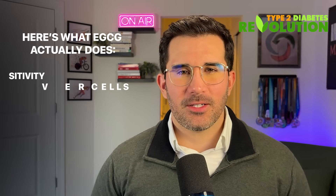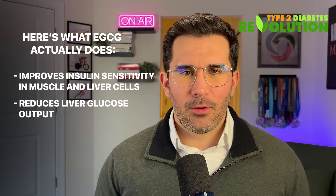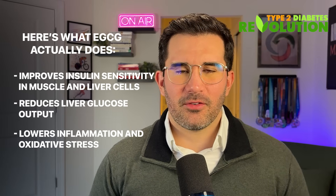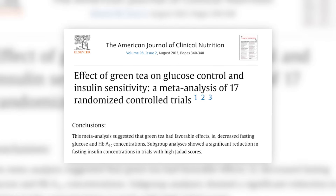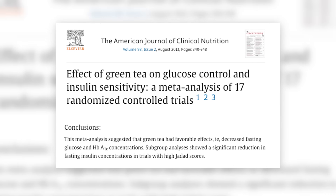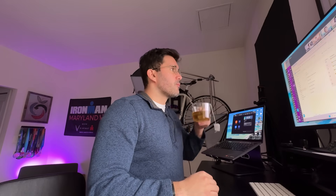Here's what EGCG actually does: it improves insulin sensitivity in your muscles and liver cells, reduces liver glucose output — which directly influences your fasting blood sugar levels — and lowers inflammation and oxidative stress, which are linked to insulin resistance. Multiple human studies have shown that regular green tea consumption is associated with lower fasting blood glucose and improved insulin response in people with insulin resistance and type 2 diabetes. Another advantage is that green tea provides gentle stimulation without the cortisol release that some people experience when they drink coffee — and higher cortisol means higher blood sugar levels, especially in the morning.